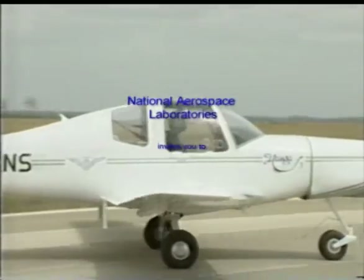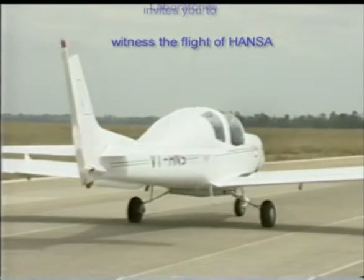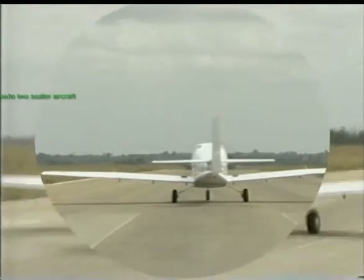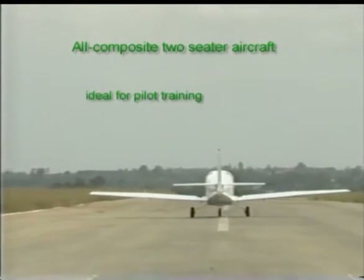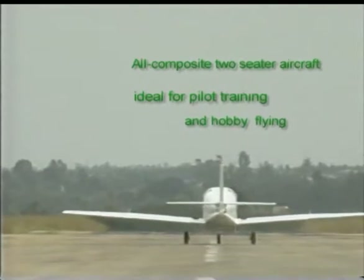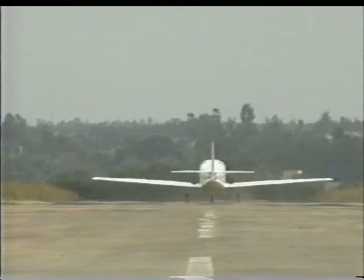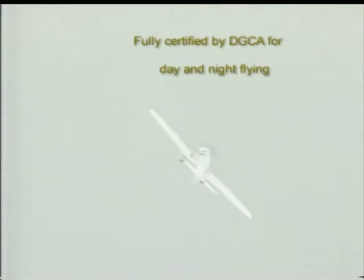NAL invites you to witness the flight of the Hansa. Hansa is an all-composite, two-seater aircraft, ideal for pilot training and hobby flying. The aircraft is fully certified by DGCA for day and night flying.